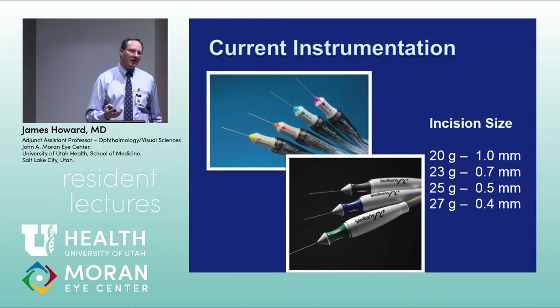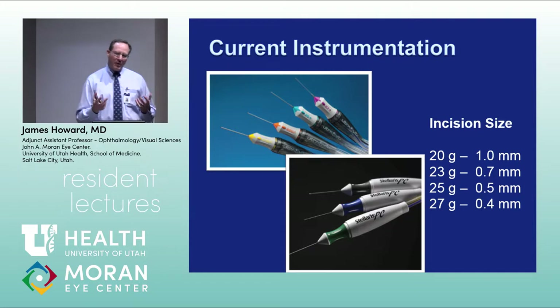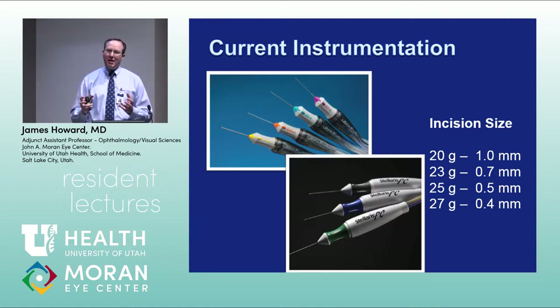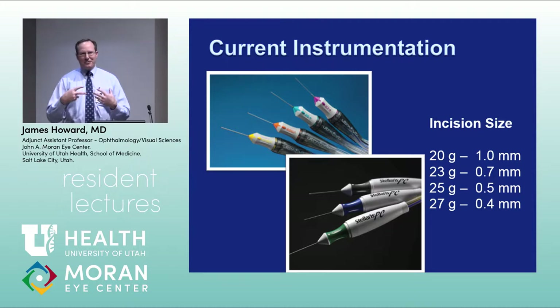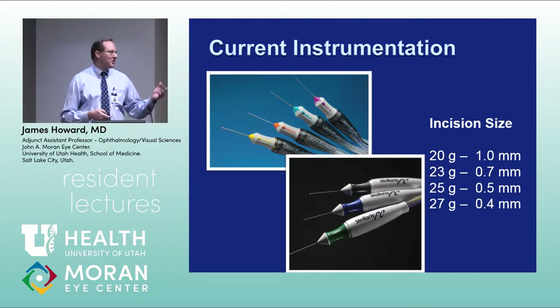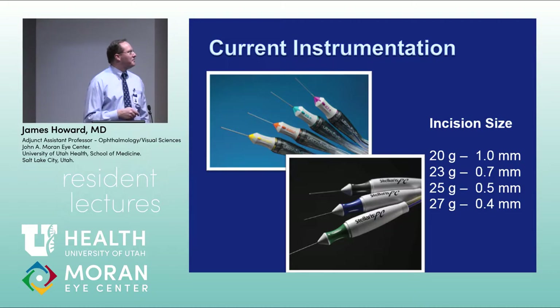20-gauge vitrectomy was tough on patients — we had to suture ports with Vicryl suture and close the conjunctiva with plain gut or Vicryl, leaving six to ten sutures in the eye that was red, inflamed, and uncomfortable. I remember as an intern in 2001 seeing a post-vitrectomy eye for a dropped nucleus and being shocked at how bloody and beat-up it looked. Today, especially with 25 or 27-gauge vitrectomy, sometimes it doesn't look any worse than a cataract surgery eye.